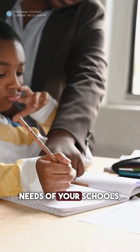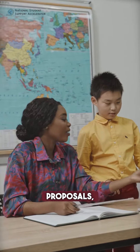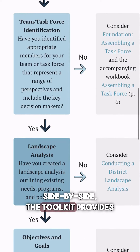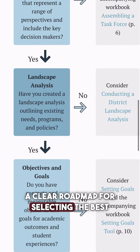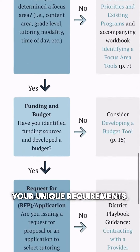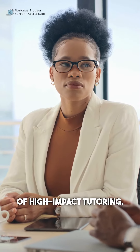From defining the specific needs of your schools, to crafting requests for proposals, to comparing providers side-by-side, the toolkit provides a clear roadmap for selecting the best tutoring provider that not only meets your requirements but includes the elements of high-impact tutoring.